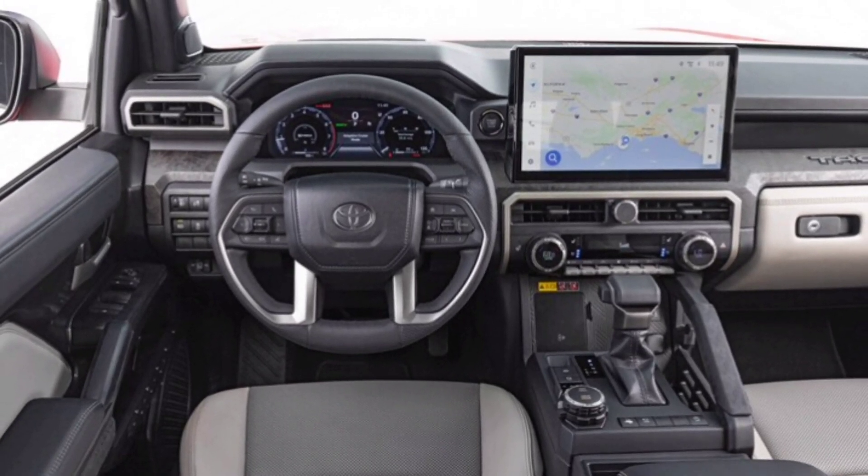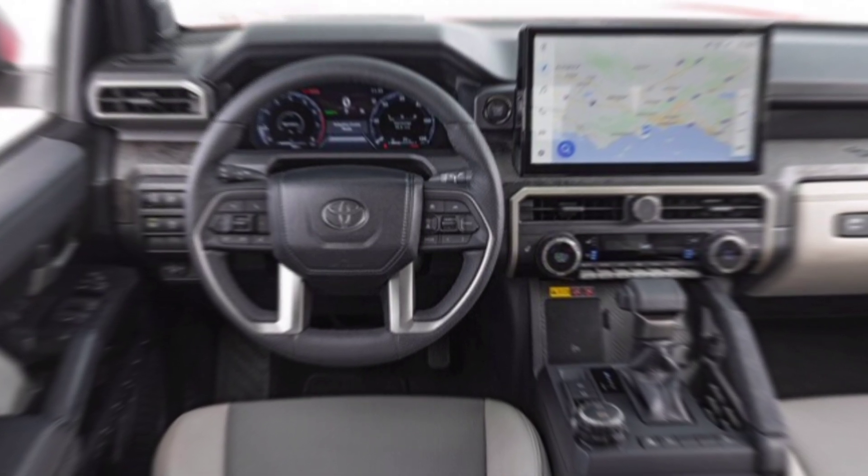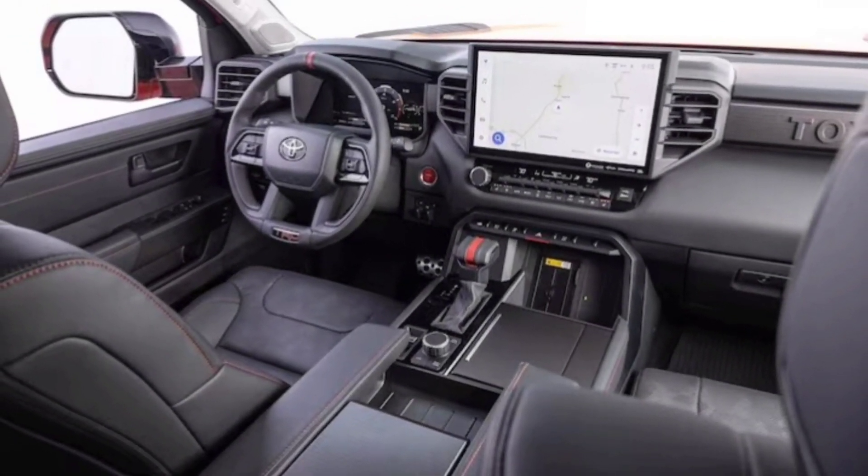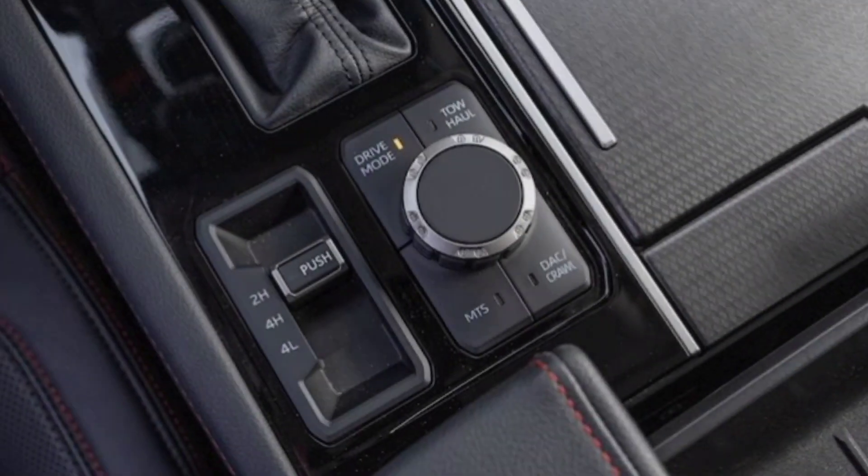The TRD Pro gets unique features like black and red TRD Pro stitching on the seats and dashboard, a TRD Pro shift knob, and all-weather floor mats.